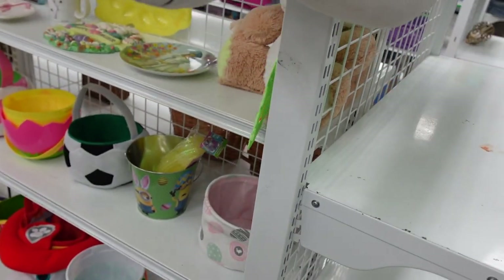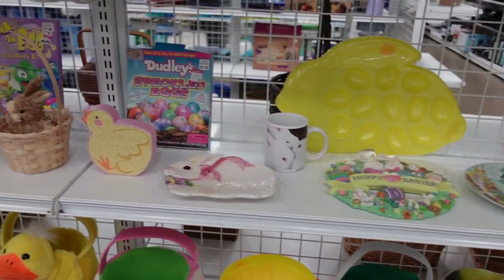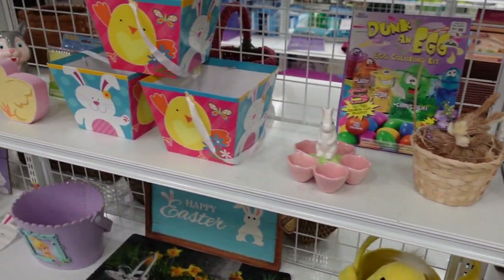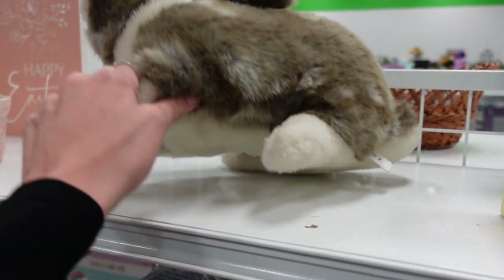They've got all of their Easter stuff out now — it's replaced the Christmas — but it's nothing like the Easter video that will go down in history. This bunny was adorable.